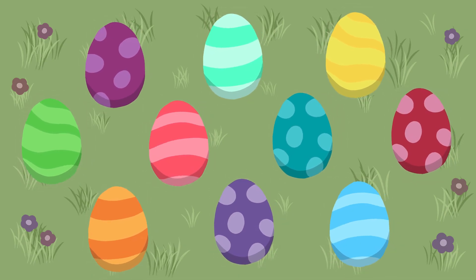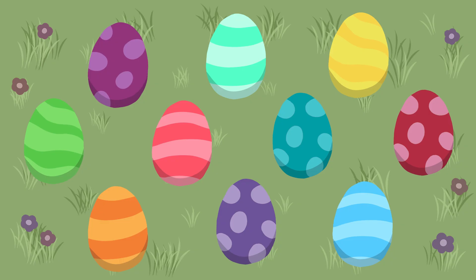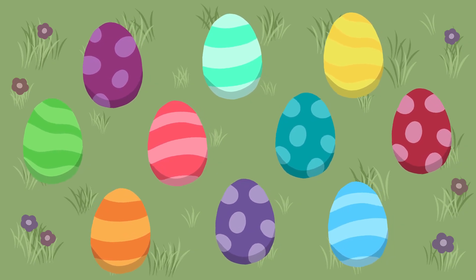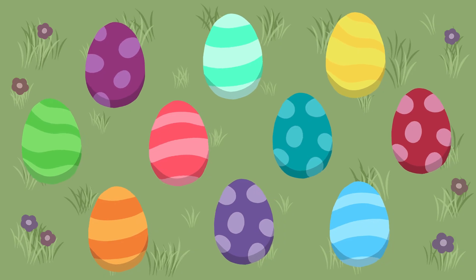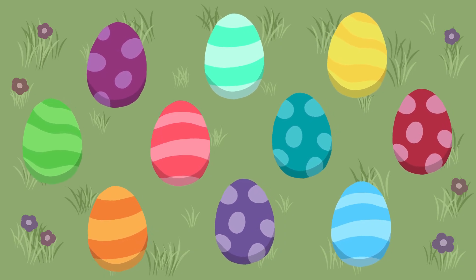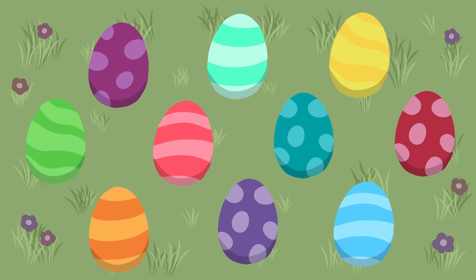We found ten Easter eggs! Now, can you clap ten times with me to celebrate? Let's go: one, two, three, four, five, six, seven, eight, nine, ten.